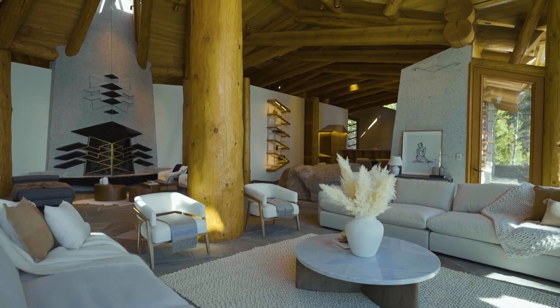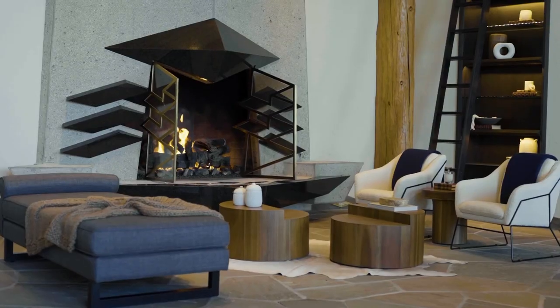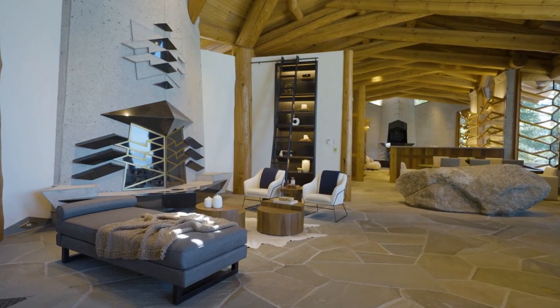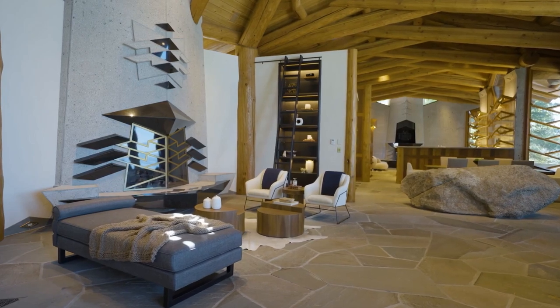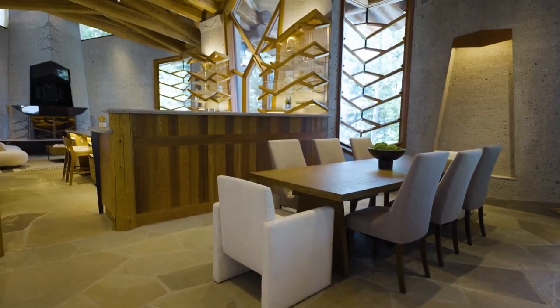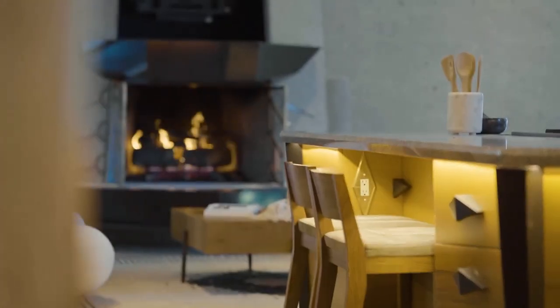Huge fireplace, massive ceiling, beams everywhere. And look at the design on that fireplace — so unique, with those small timber chairs there. Big stone in the lounge as well, and of course the windows at the back with the incredible framing on them.